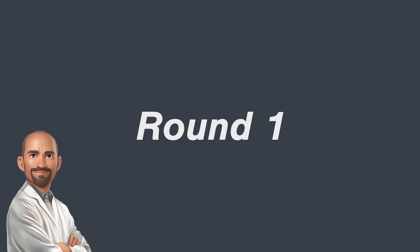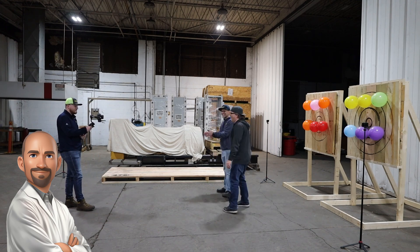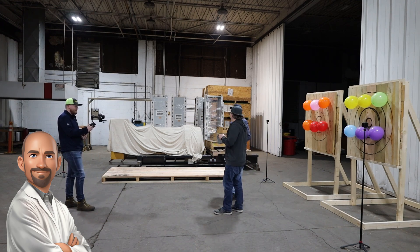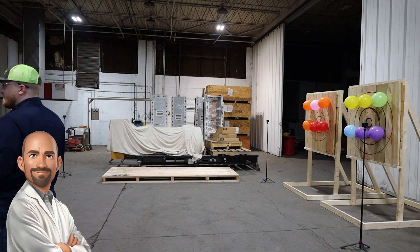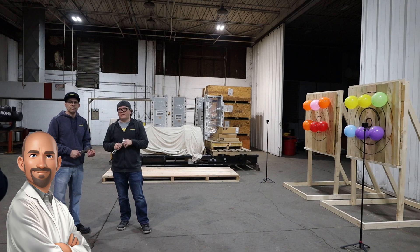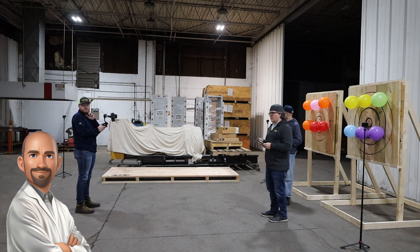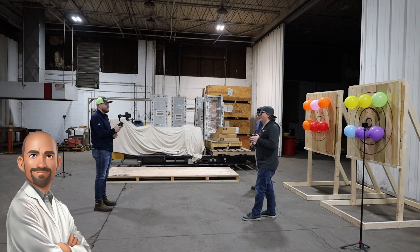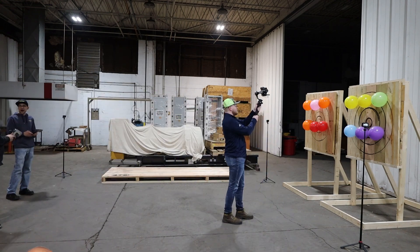Let's take a moment to appreciate the physics of axe throwing as our hosts prepare. The key is rotational motion. When an axe is thrown, it spins through the air, its path determined by the force of the throw and its design. The goal is for the axe to complete a rotation at just the right moment, aligning the blade edge with the target upon impact. This precision is all thanks to angular momentum — the physical quantity that keeps the axe spinning steadily around its center of mass until it meets its mark.